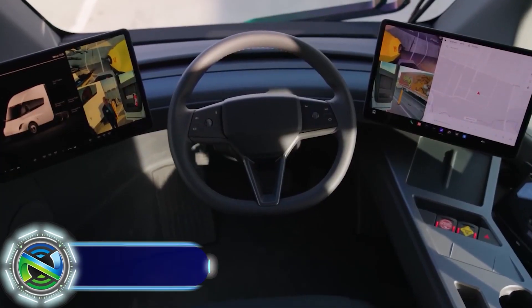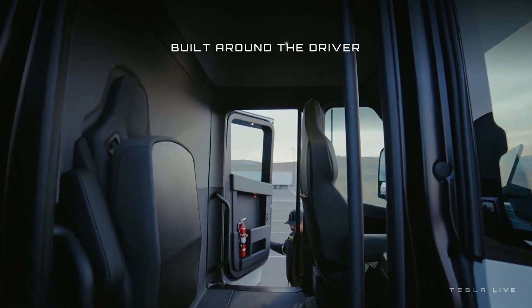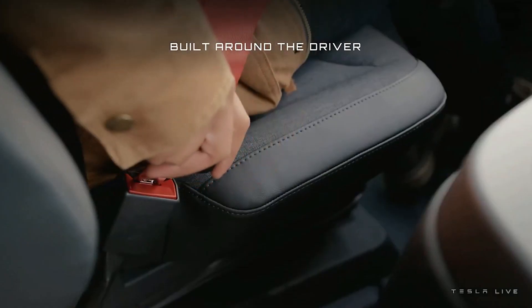The Tesla Semi-Truck was first unveiled by Elon Musk in November 2017. It is an all-electric semi-truck designed to be more efficient, cost-effective, and environmentally friendly compared to traditional diesel-powered trucks.